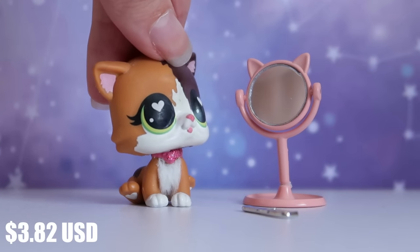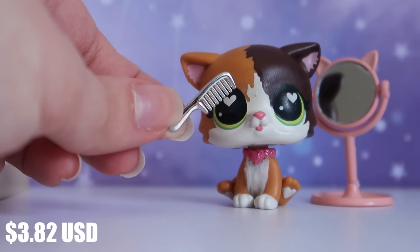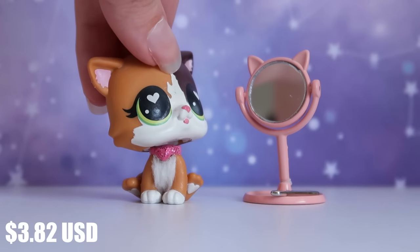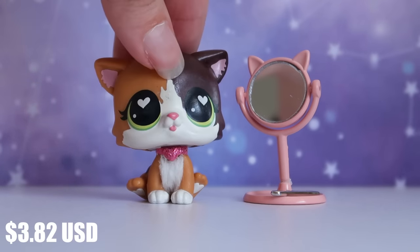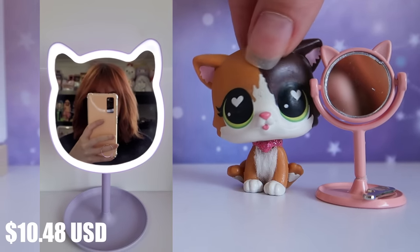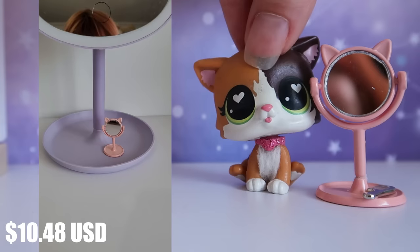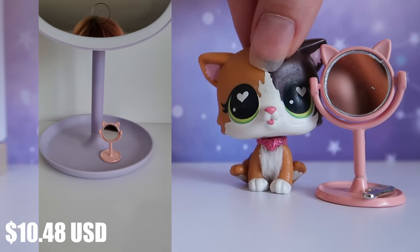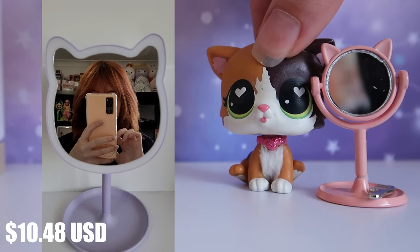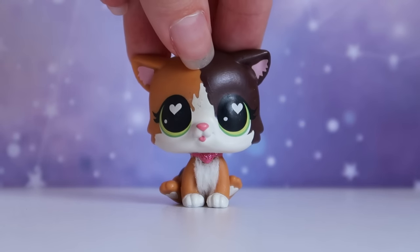Next is a little cat mirror for my LPS — it's actually metal and the mirror works. It also came with a tiny little metal hairbrush. Since my mascot kind of represents myself and my channel's persona, I thought: there are real-size versions of these mirrors on Temu, why not match with my mascot? They have a pink and purple version, and it lights up which is really handy for doing your makeup. I think it's adorable and so fun to match with your mascot.